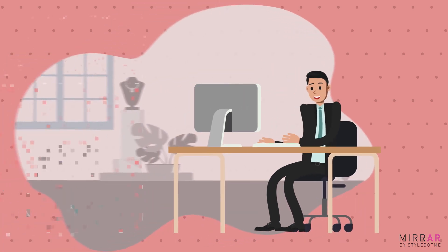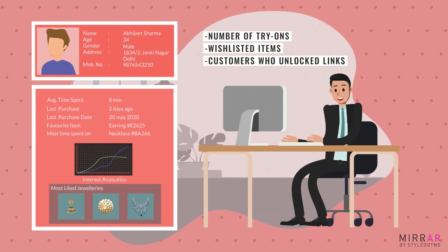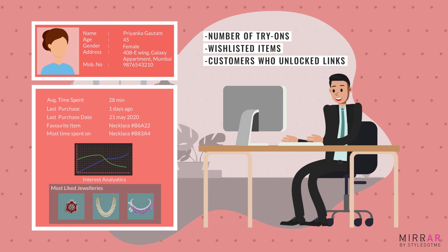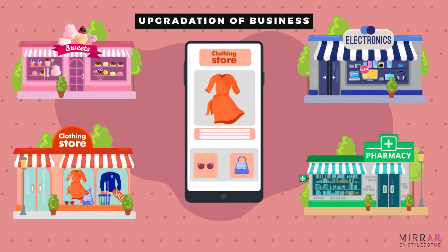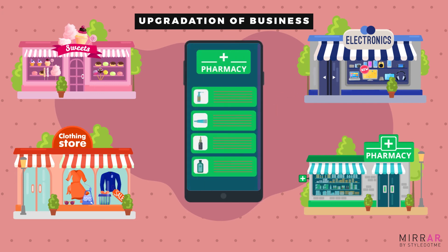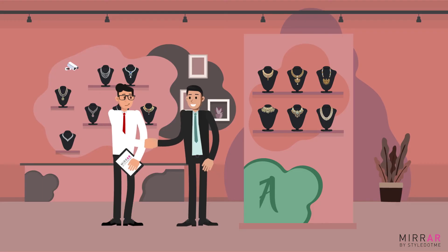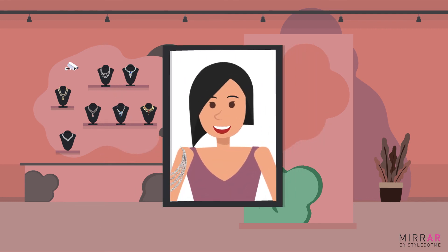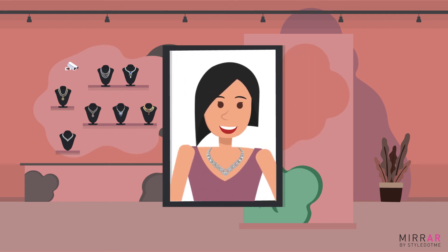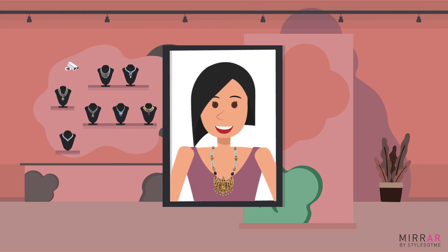Mirar also gives access to customer data and customer behavior analytics to provide an edge to your business. In these fast-changing times, every business requires a constant upgrade. For any jewellery retailer, Mirar by style.me is the next step towards the transformation of their business as per these technology-driven times.